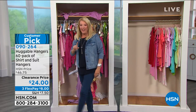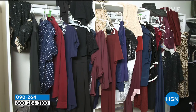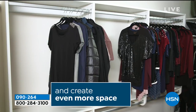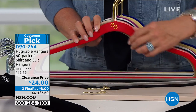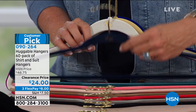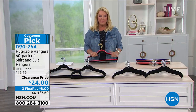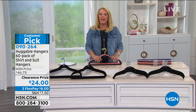Guest Deb joins to discuss Huggable Hangers. She emphasizes that all gorgeous colors are available today, which rarely happens during a sale. Huggable Hangers create space — they're a quarter inch thin, sturdy enough for heavy winter coats, yet delicate enough for fine lingerie. No more shoulder bumps, and you can hang sweaters and fine washables to dry. Colors are color-fast. The result is a perfectly organized closet with nothing on the floor.